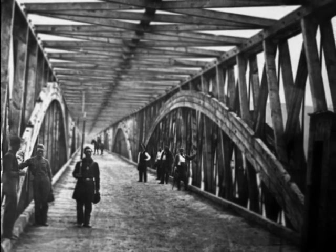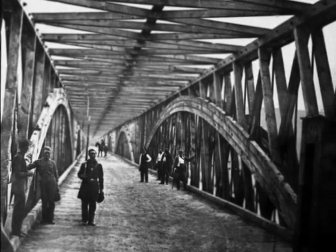Once Vicksburg had fallen, Port Hudson, which was really the last Confederate stronghold, was doomed. Then the United States controlled the Mississippi River from one end to the other.